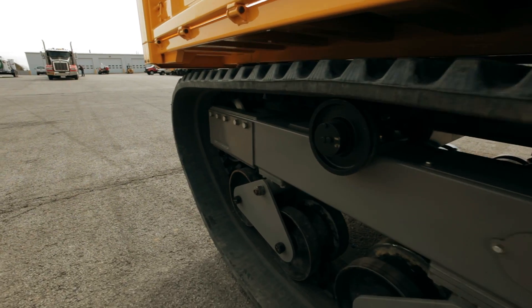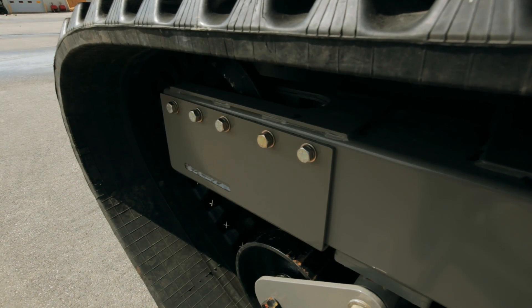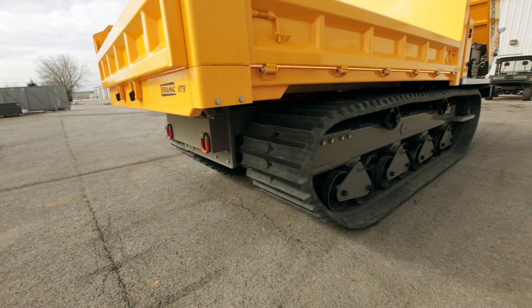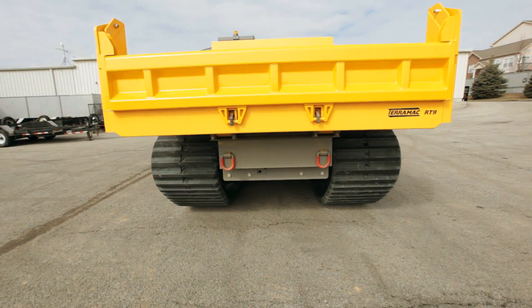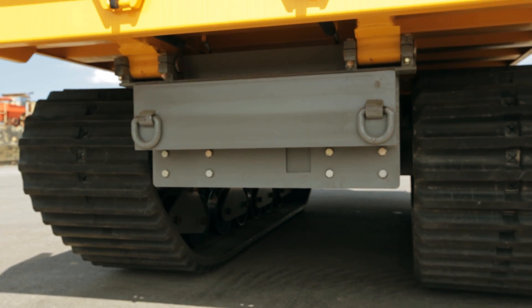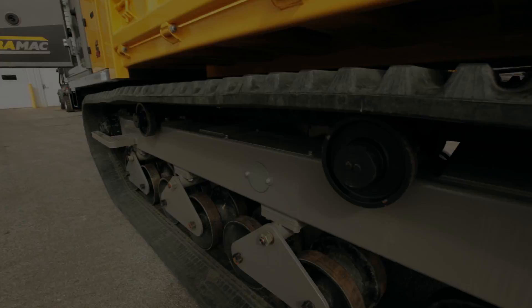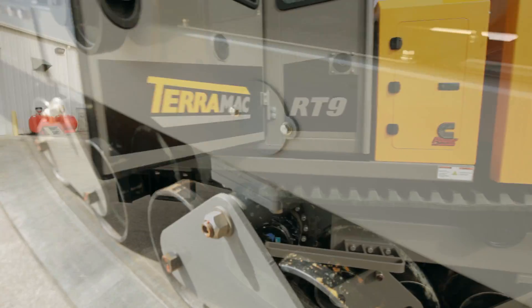An improved rear idler support system will ensure that your track is tensioned properly for any job. A removable rear hinge assembly allows for unique customizable options. To aid in maintenance, frame cleanouts were added to make cleaning quick and effective.